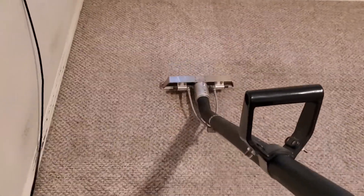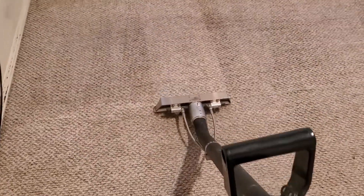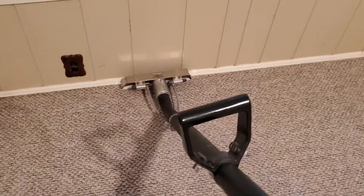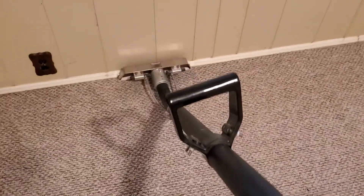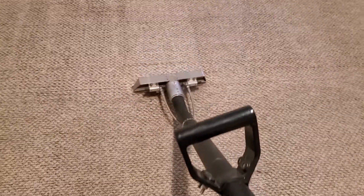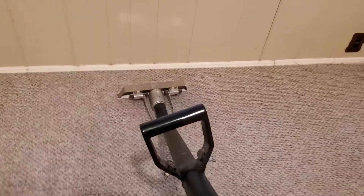This carpet has got some loose areas in it — the client is aware of that of course. This house is going up for sale; it is a previous rental. We want to get the carpet cleaned up so it's presentable for the sale of the house. The other rooms probably need to be replaced a little bit, but we're just getting it cleaned up.